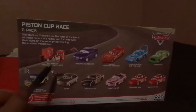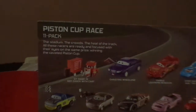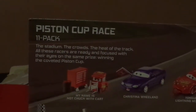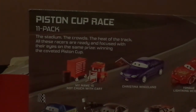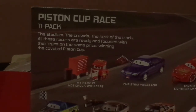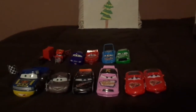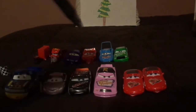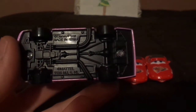As it shows on the back of the box, we have all 11 cars. The description on the back reads: 'The stadium, the crowds, the heat of the track — all of these racers are ready and focused with their eyes on the same prize, winning the coveted Piston Cup.' All of these cars are made in Vietnam, as shown on the underbase.